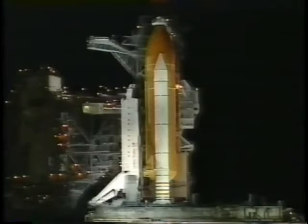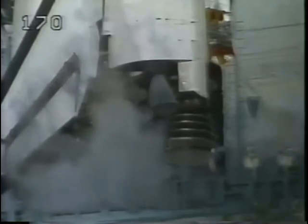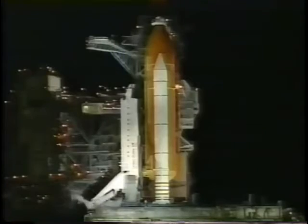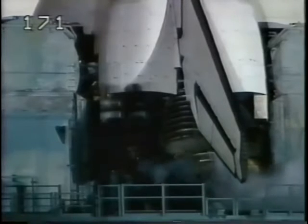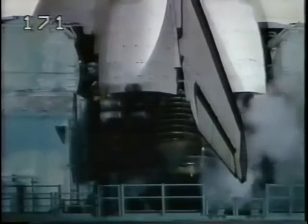The solid rocket boosters and external tank safe and armed devices are being armed. Main fuel valve heaters on the three shuttle main engines are being turned on in preparation for launch today. The final purge sequence of the main engines is underway at T-minus four minutes and counting. The final test of the flight control surfaces will be conducted next — a programmed pattern of movements designed to verify the readiness for launch of the engines and other flight control surfaces. The three main engines are being gimballed as a final test before launch.